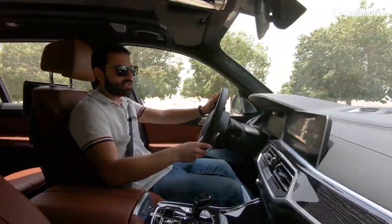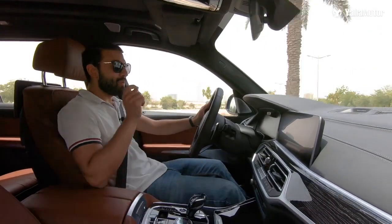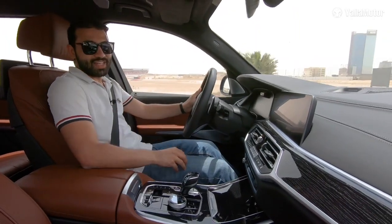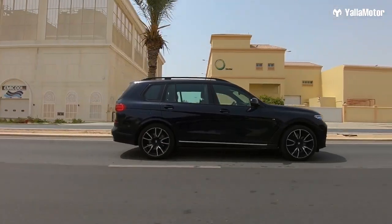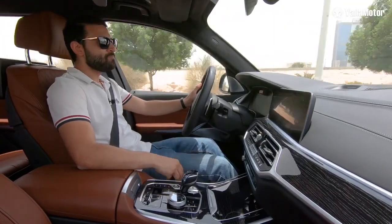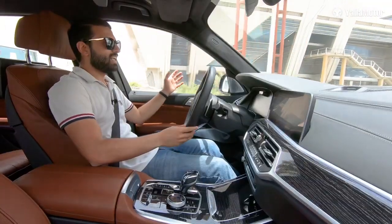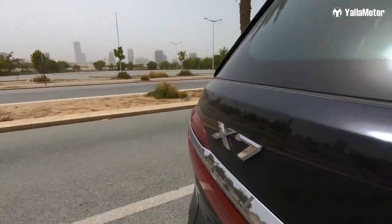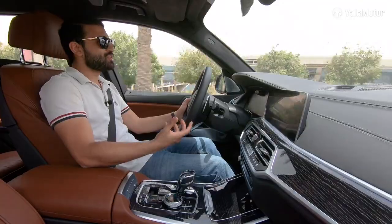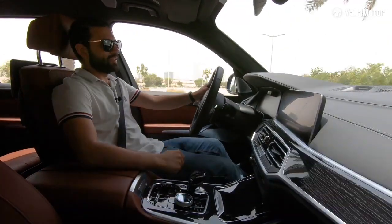Now that you've seen the X7's party tricks, you're beginning to understand why it costs over half a million dirhams. But its best feature is the way it drives. Fitted with a 4.4-litre twin-turbo V8 producing 462 horsepower and 650 Newton-metres of torque, the X7 really isn't about speed or numbers — it's all about luxury cruising with the family. With double-glazed glass and active noise cancellation, it's very quiet inside, and the suspension is extremely soft, almost like it's made from marshmallows, meaning you never really feel any bumps or uneven patches in the road.